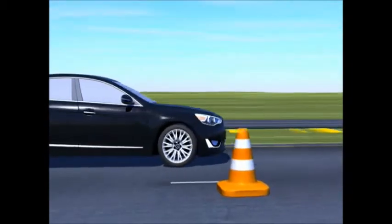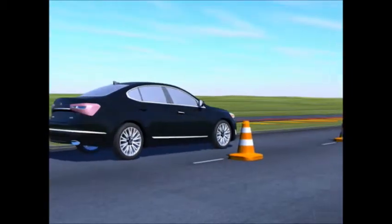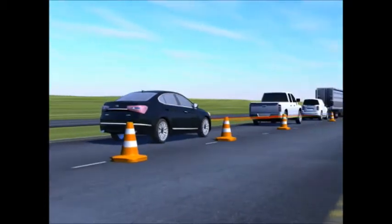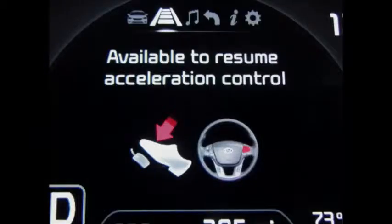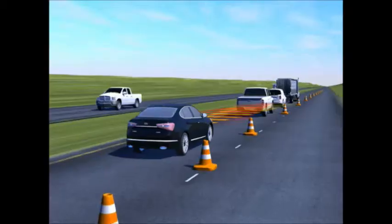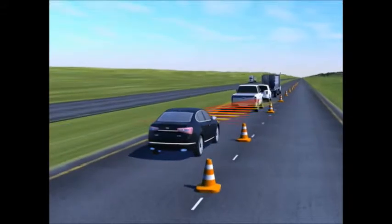If the vehicle ahead of you stops and begins moving again within three seconds, your vehicle will begin moving again as well. If the stop exceeds three seconds, the system will cancel out and you'll have to depress the accelerator pedal to resume driving, at which point the Advanced Smart Cruise Control will reactivate.